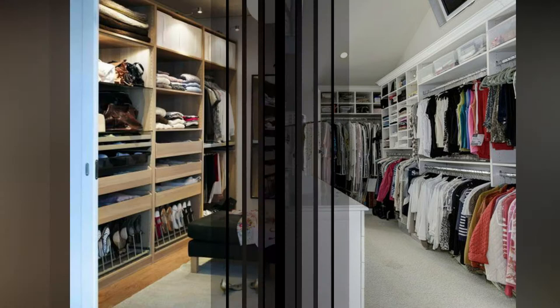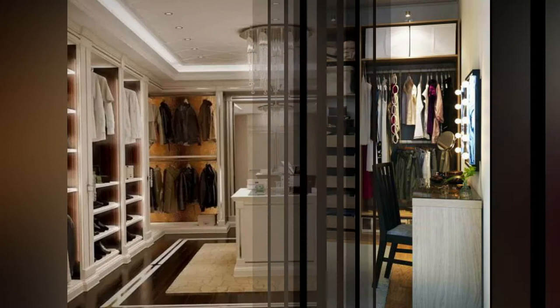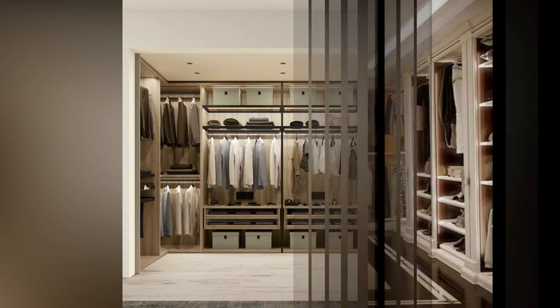Hi everyone, welcome or welcome back to my channel. This is Home Living Style, and today I bring you walk-in closet design ideas. Please watch the video till the end, and if you like this video, don't forget to subscribe to my YouTube and press the bell notification.